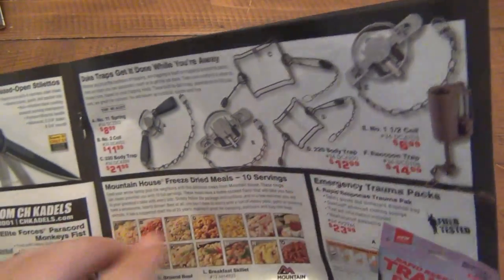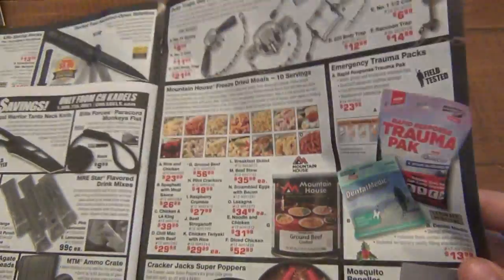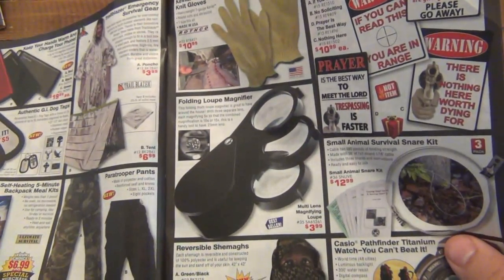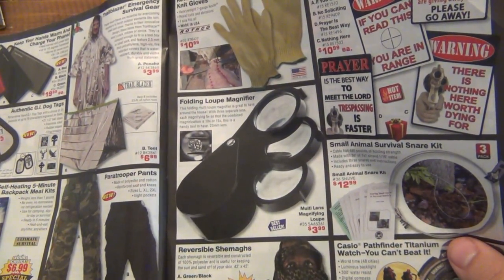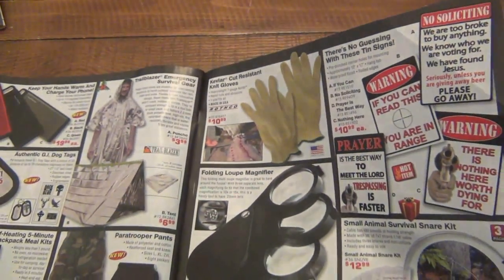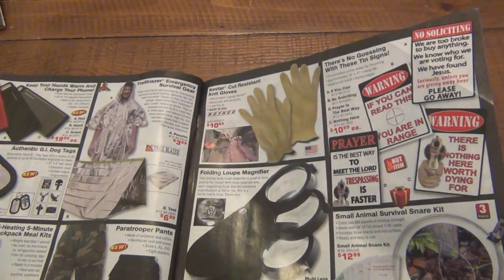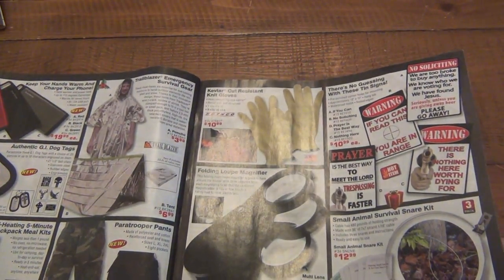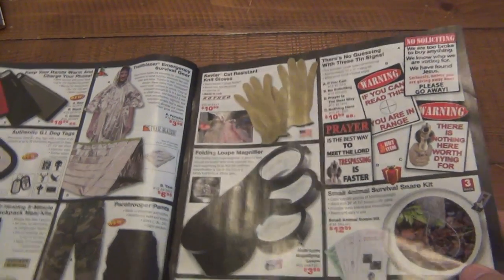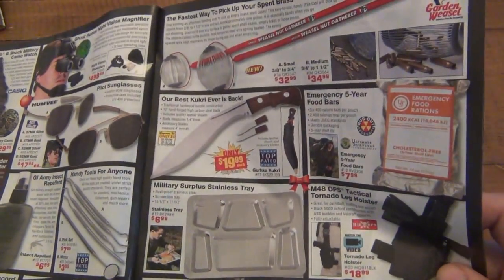All kinds of traps — animal traps. For emergencies, of course, unless you hunt. I actually have a couple different traps — not because I hunt, but you know, society breaks down, you gotta eat. Kevlar cut-resistant gloves — interesting. I'm going to do another video on the cut-resistant gloves. I did the one video showing they actually work really well. However, I have a bunch of comments requesting to see me try it with a serrated blade, so that's exactly what I'm going to do.